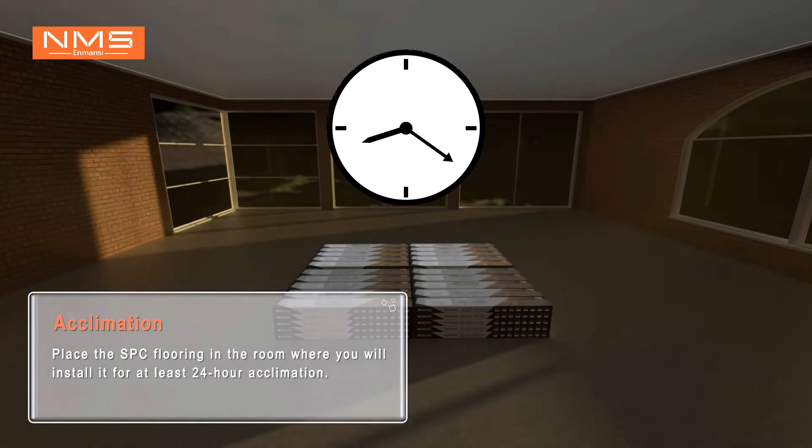Acclimation. Place the SPC flooring in the room where you will install it for at least 24 hours for acclimation.